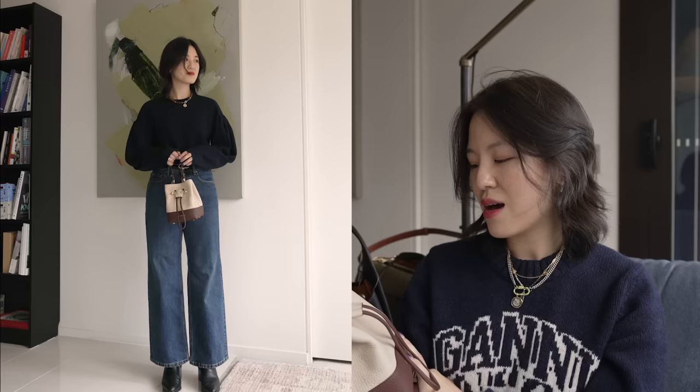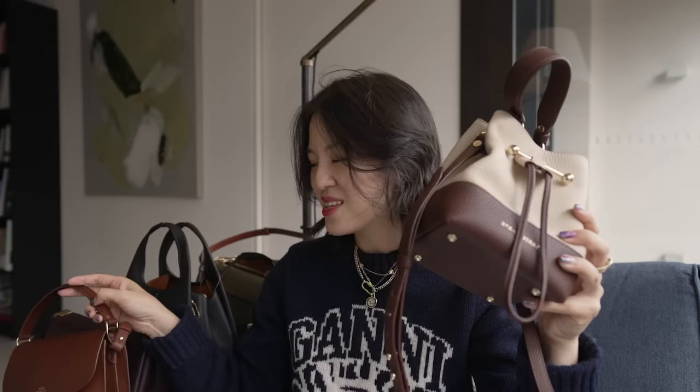I would say the only reason you wouldn't like it is if you don't like slouchy bags. If you want your bucket to have a lot of structure, this isn't really that — it's more soft and slouchy in shape, and I imagine it will continue to slouch as you wear it, getting softer. The other reason to skip it is if you want something more elevated and chic. This is a casual bag that will dress down your look.